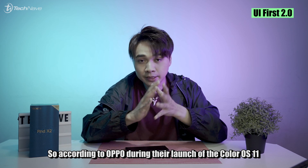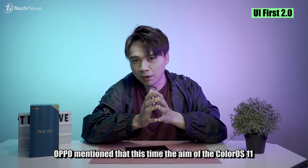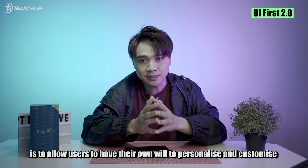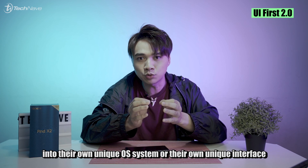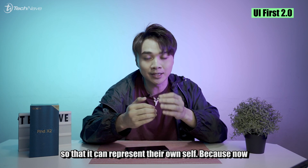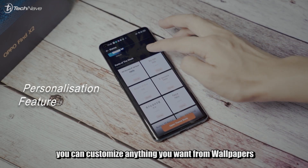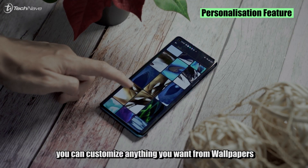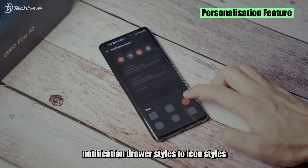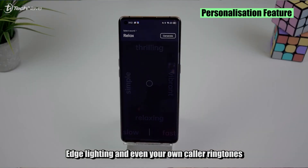According to Oppo during the ColorOS 11 launch, the aim this time is to allow users to personalize and customize their own unique OS and interface so it can represent themselves. With the new personalization feature, you can customize anything — wallpapers, app layout, fingerprint styles, color schemes, notification drawer styles, icon styles, edge lighting, and even your own color ringtones.